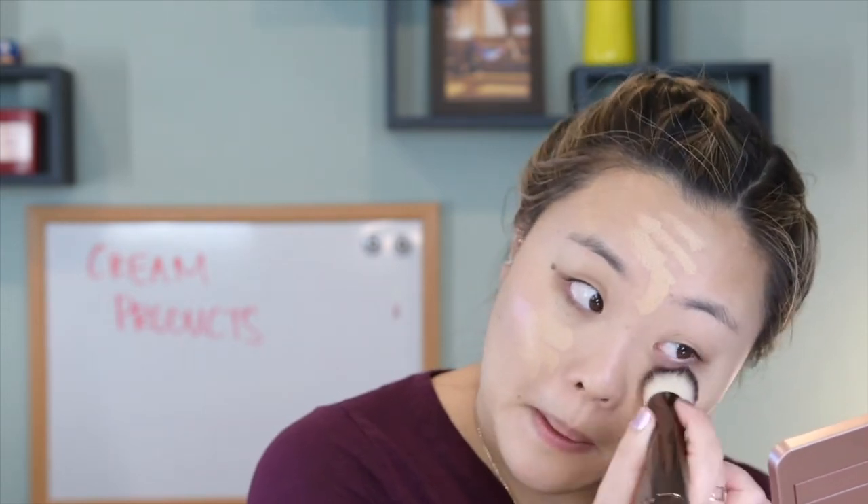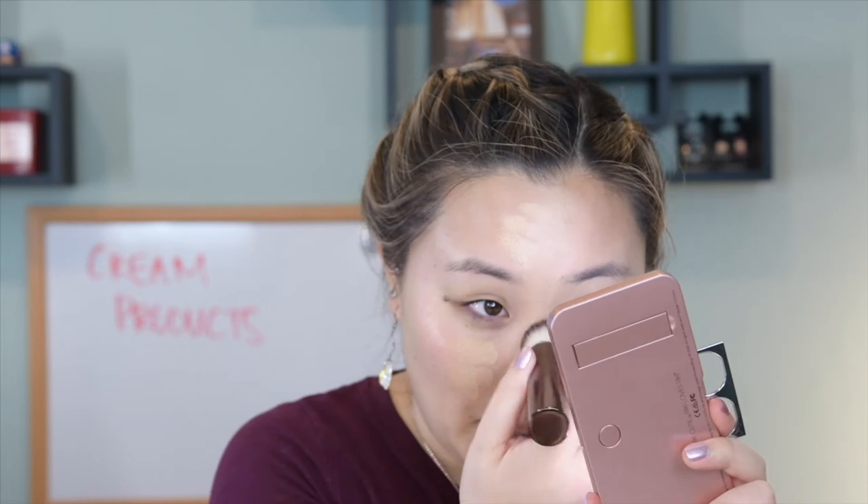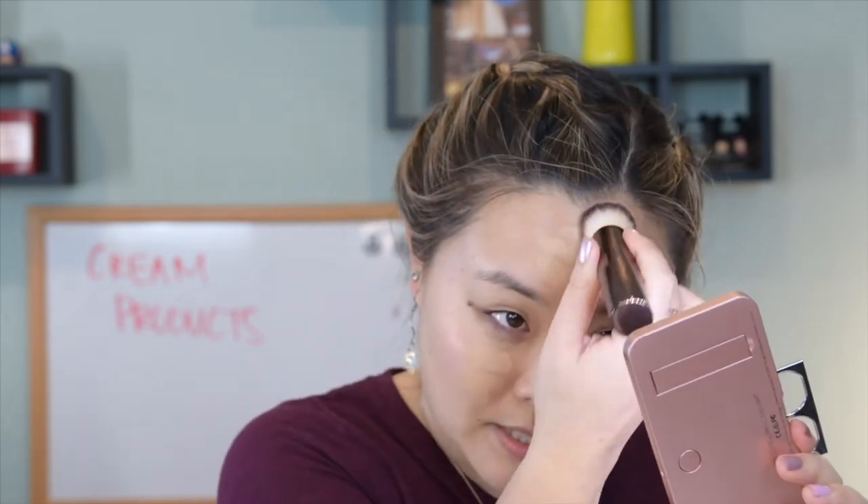Now we're going to add a little bit of coverage with the Hourglass Vanish Foundation Cream Stick. I'm going to apply this right where I want to cover up a lot of my pores and redness, which is kind of just on the center of my face. I'm really taking that and allowing this product to help me use a little bit less concealer while still using a foundation. I want to make sure this stays on the brush side, and the other side stays for the beauty blender — though the nose is kind of like Switzerland, I'll use whatever tool I get to first.